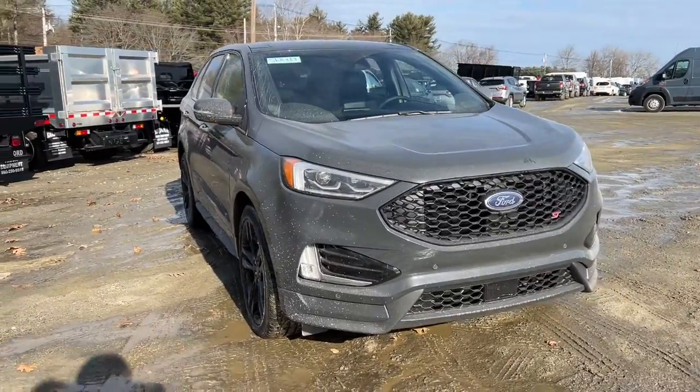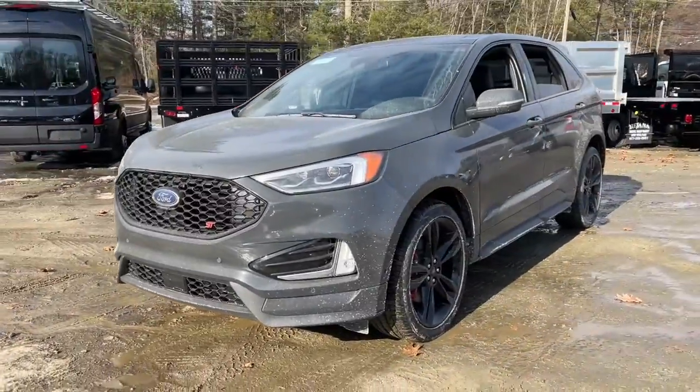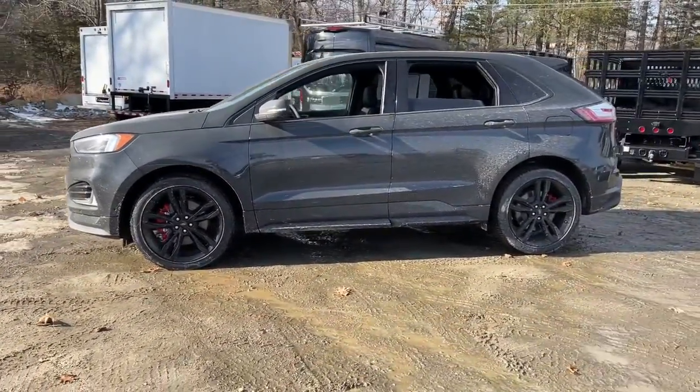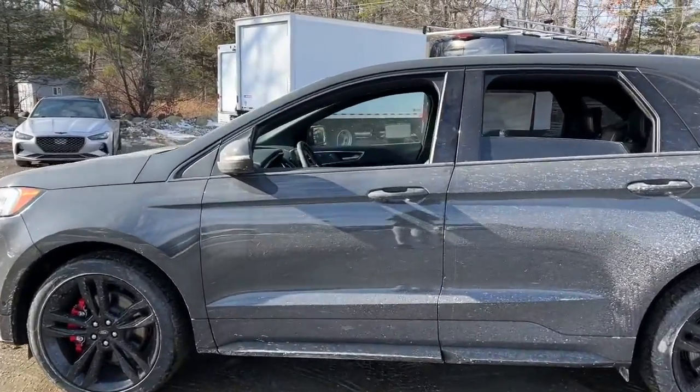Go home happy with the 2021 Ford Edge. Get into a mid-size crossover that knows how to make your life easier. This sleek Edge is loaded with powerful performance, smart tech, and features that optimize comfort and convenience.